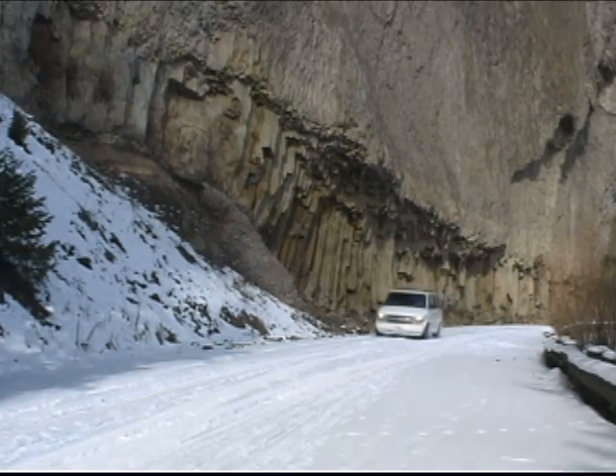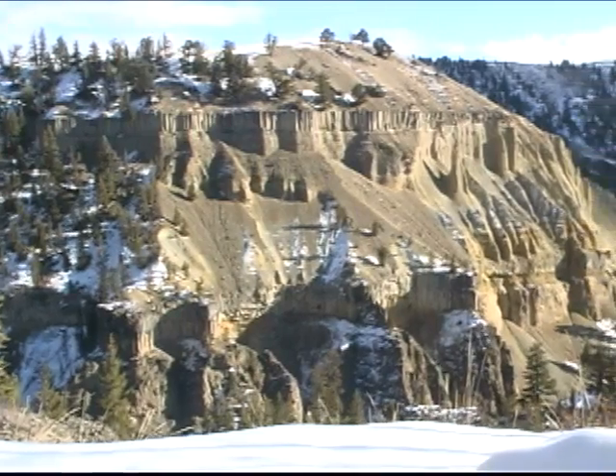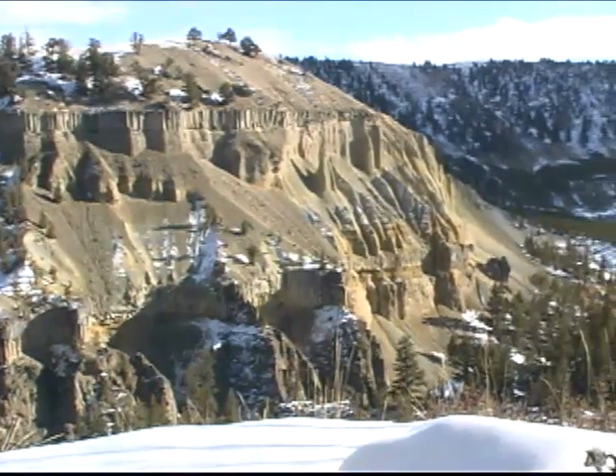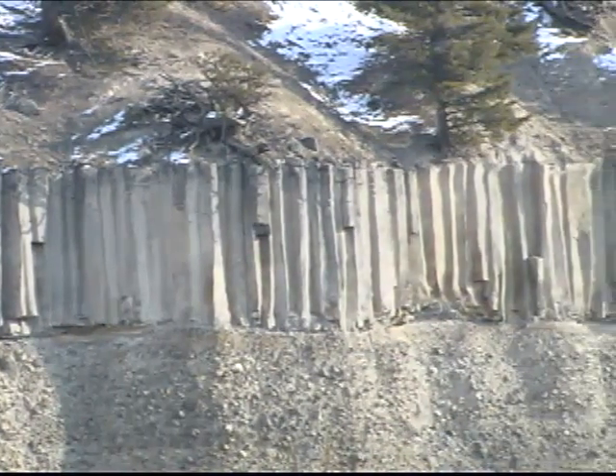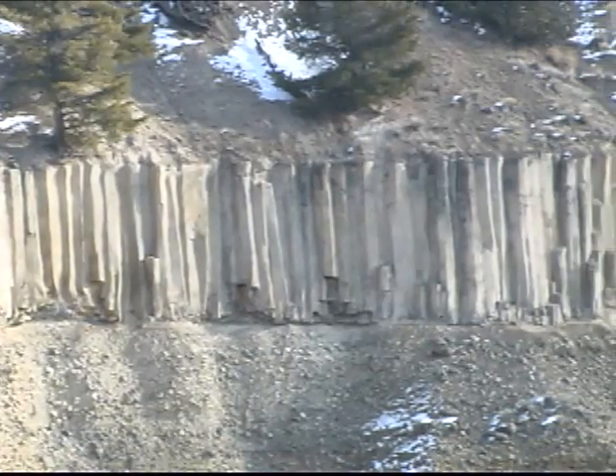Nearby, motorists pass an overhanging cliff where vertical columns of basalt rock rise above the roadway. Columnar basalt can also be seen across the Grand Canyon of the Yellowstone. The rock columns are over one million years old and formed when basalt lava erupted, then slowly cooled and contracted, cracking into hexagonal pillars.